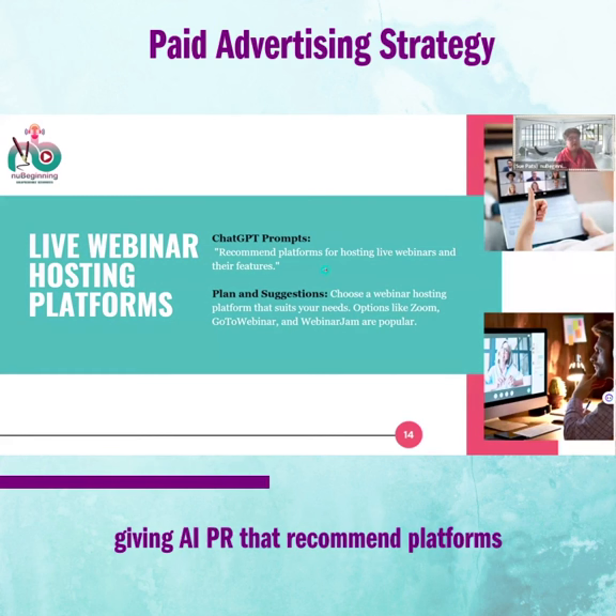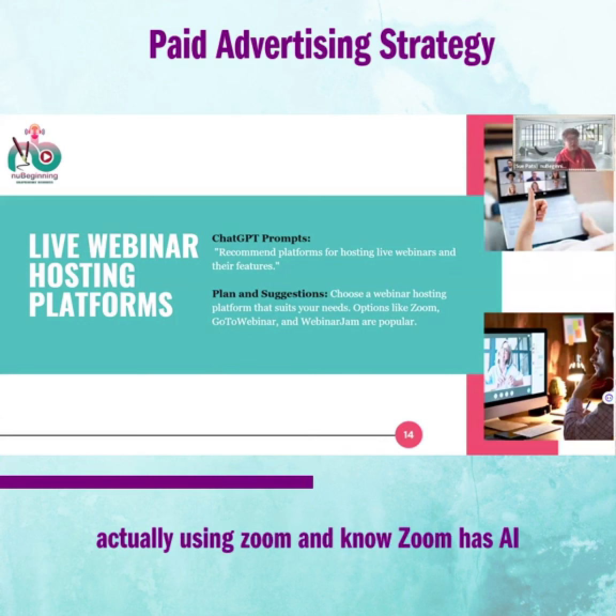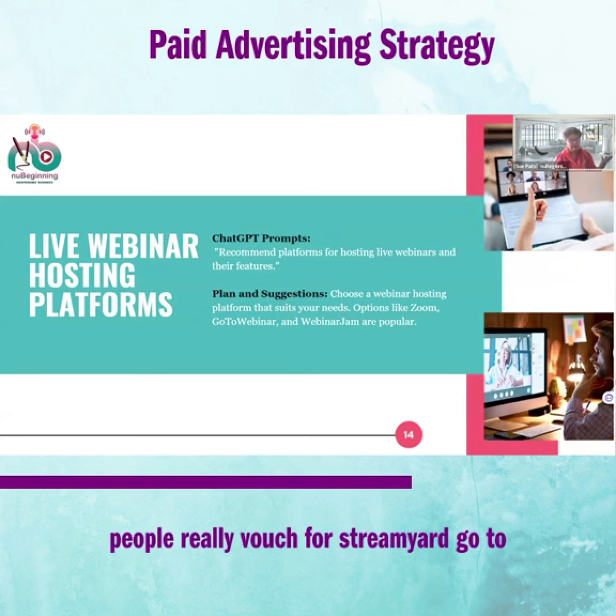Here we are using an AI prompt that recommends platforms for hosting live webinars and their features, so you can choose one that suits your needs. I'm actually using Zoom, and Zoom has an AI feature that is amazing. My VA takes care of all that — she told me Zoom creates chapters automatically, which makes it very easy to repurpose content. She creates snippets and puts them on Instagram, TikTok, and various places. Zoom is working out great for me.